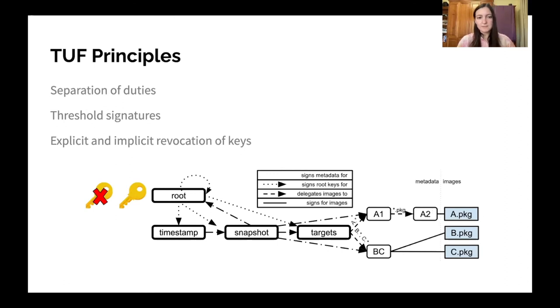Next, we have explicit and implicit revocation of keys. Implicit revocation means that all keys in the system have a timestamp and expire after a certain period of time. Explicit revocation means that any higher-level role in the system can sign new metadata that removes a public key for a lower-level role. So any key in the system can be explicitly revoked at any time, and because of the notion of timeliness, users will know right away when a key has been revoked.